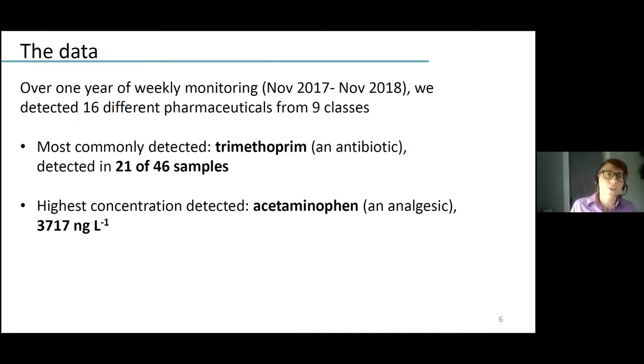For these weekly water samples collected from November 2017 to 2018, we ultimately detected 16 different pharmaceuticals from nine different therapeutic classes. The most commonly detected pharmaceutical was trimethoprim, an antibiotic, detected in just about half of our samples. The highest concentration detected over this year was acetaminophen, the active ingredient in Tylenol, at nearly 4,000 nanograms per liter — and again, this is a site that does not receive wastewater treatment plant effluent.